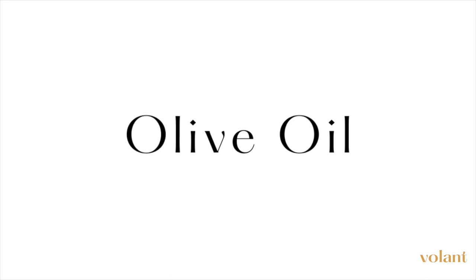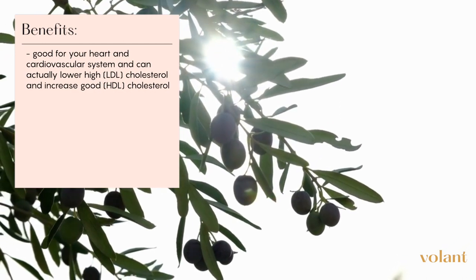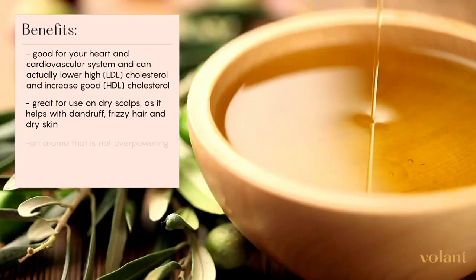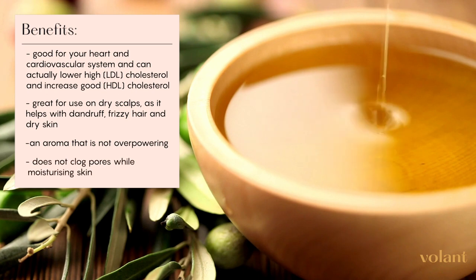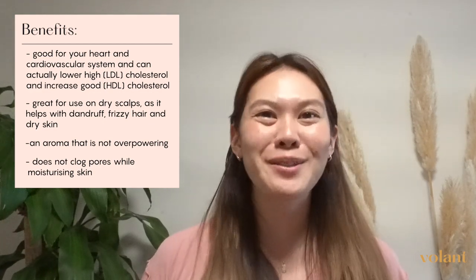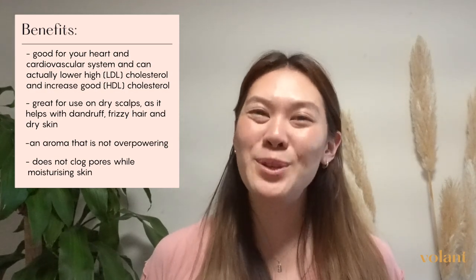Olive oil is extracted from the fruit of the olive tree and has many health benefits. Many of you may know it for its ability to lower bad cholesterol and increase good cholesterol in cooking. But did you know that olive oil is also helpful towards people with dry scalps? Olive oil is great for dandruff, frizzy hair, or dry skin. It has a light fruity aroma that's not too overwhelming, meaning it can work with many different types of essential oils. You can use it on almost all skin and hair types as it does not clog pores or leave hair looking oily. Olive oil has a shelf life of about 12 to 18 months. When purchasing, make sure you purchase unrefined extra virgin olive oil, meaning no heat or chemicals were used in extraction, making it a pure carrier oil.